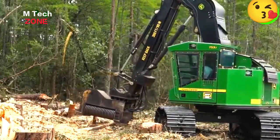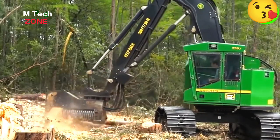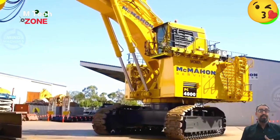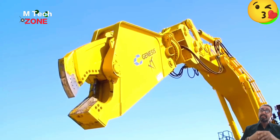No one would know a tree was ever there unless they witnessed this scene. The sharp and powerful saw blade of this heavy-duty equipment truly astounds with its performance.